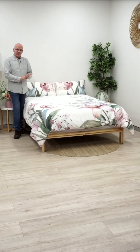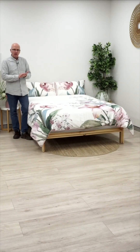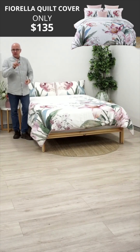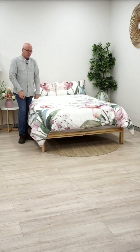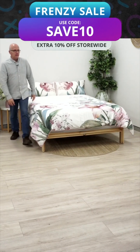The Fiorella comes in Queen, King, and Super King, all at one flat price. Using the SAVE10 code brings any size down to $135 — the website shows $150 but enter the code at checkout to get the discount. There's a link at the top of the page tonight featuring all the products and accessories for easy access.